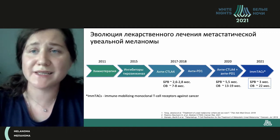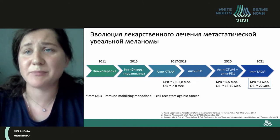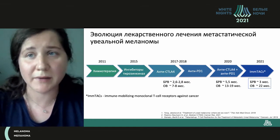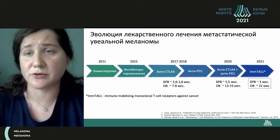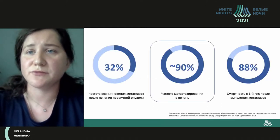Now we have more and more studies on combined modes of immunotherapy. This is the basic option for patients with uveal melanoma with metastasis. We achieve overall survival of up to 19 months. And the breakthrough of this year is the appearance of new molecules in oncology in general, and in particular for the treatment of metastatic uveal melanoma.